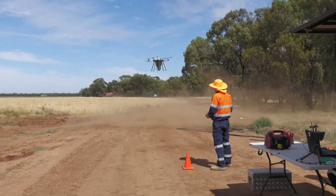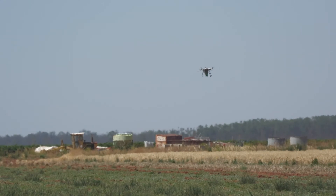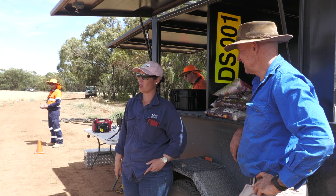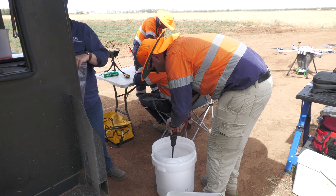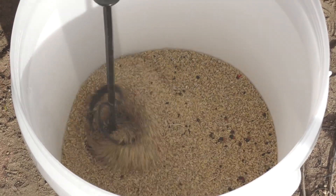For the first time, large drones are being used to distribute native seed from the air in cutting edge revegetation trials on cotton farms in New South Wales and Queensland. Dr Rhiannon Smith from the University of New England leads the research, comparing the effectiveness of using drones for revegetation against traditional tube stock and direct seeding methods.